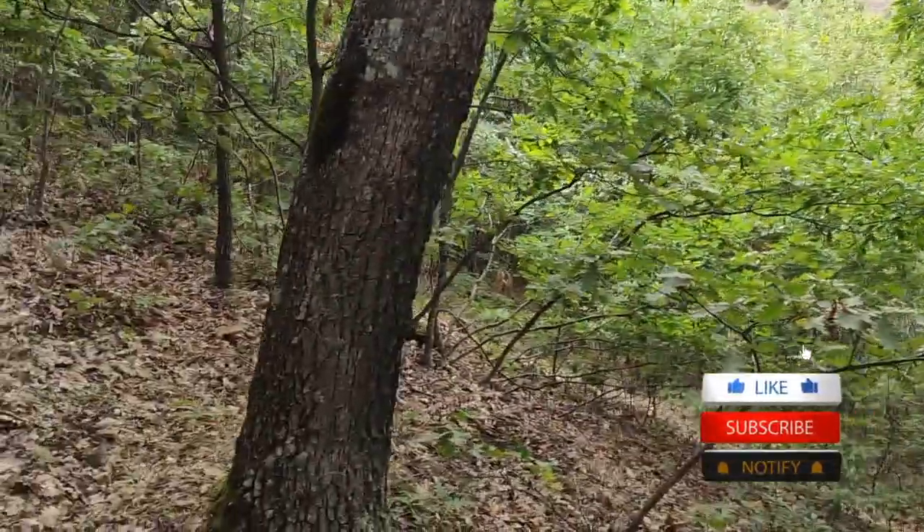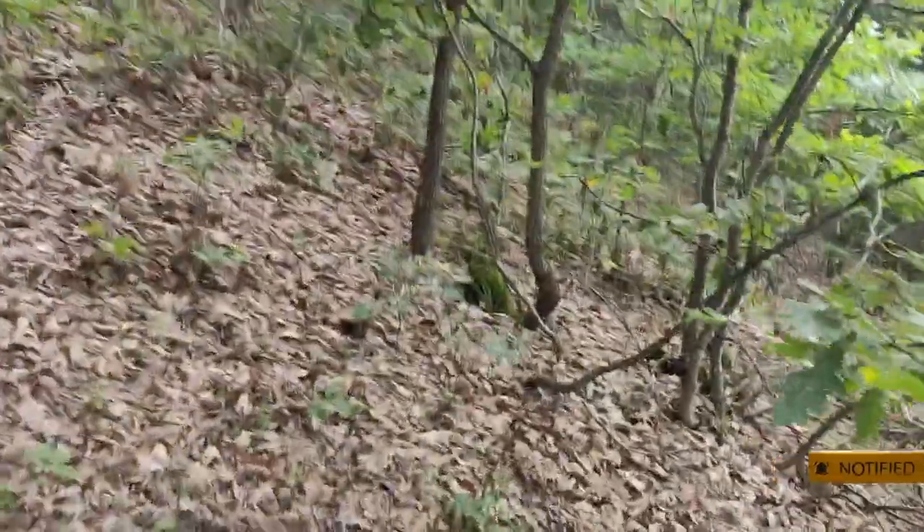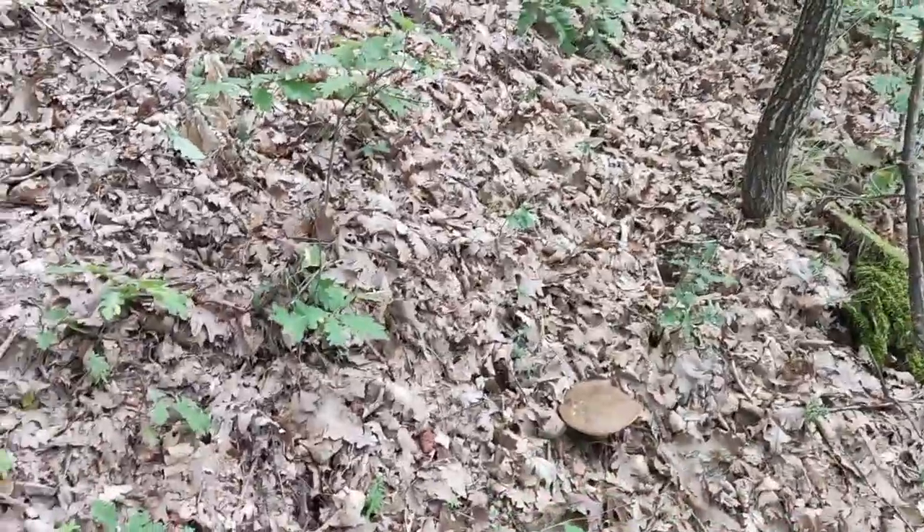You can also give it a like or subscribe, because why not? A few hundred meters deep into the forest, I found another Boletus mushroom. This one is a bit older, but still edible.